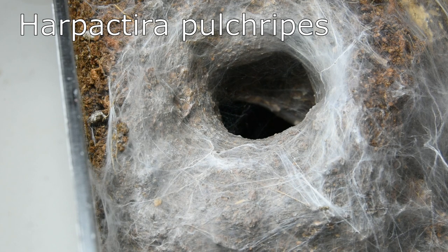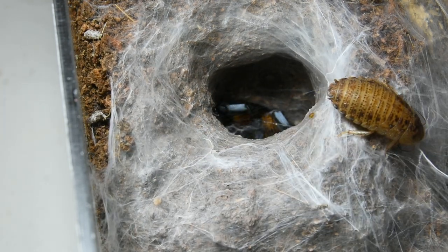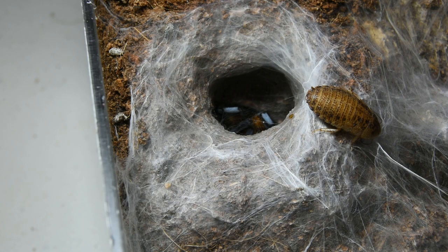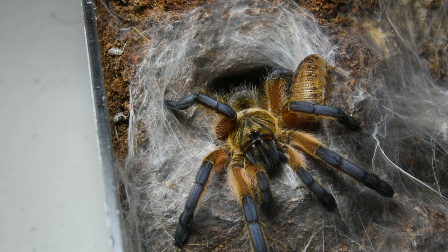My little H. pulchre piece. You're beautiful. I'm gonna just sit and stare at you all day. But are you gonna eat? Probably not unless the dubia moves.